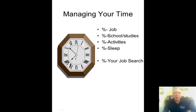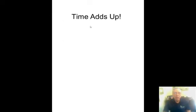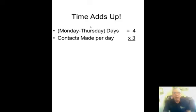Manage your time — you need to invest a good amount of time in your job search. They say it can take anywhere from 3 to 12 months of full-time job searching to find a job related to your career goal. Time adds up: if Monday through Thursday you make three contacts a day — whether you call someone, send a letter, or interview — that's 12 contacts per week.